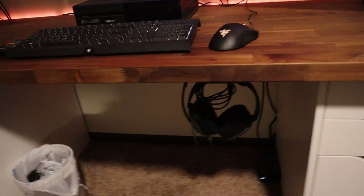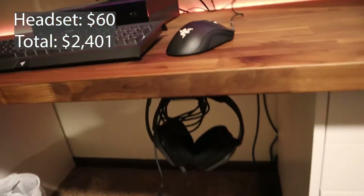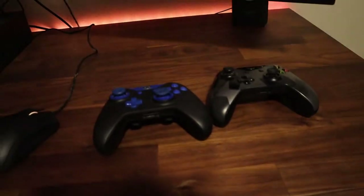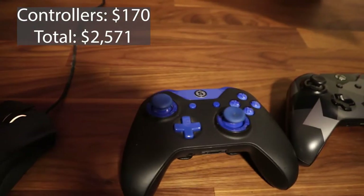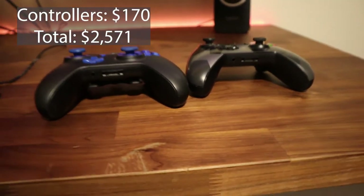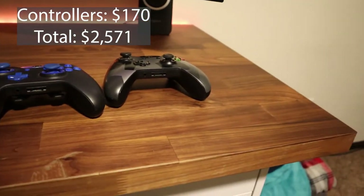We can go down to my headset — I have the Astro A10s, they're $60, got them at Walmart. These are the ones I can use with my PC or with just my Xbox controller. I also have two Xbox controllers. The one on the left is a Scuf gaming controller — they come with paddles on the bottom, bought it custom for $110. The other controller was $60.